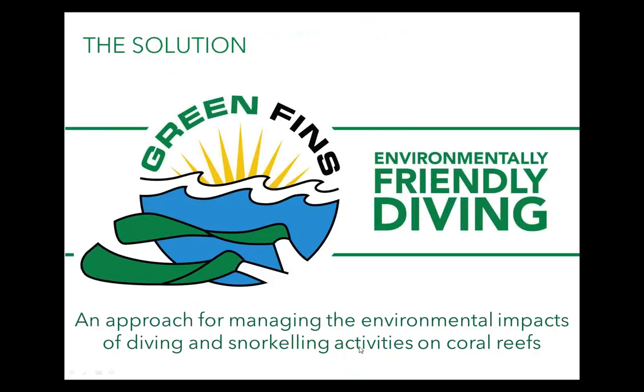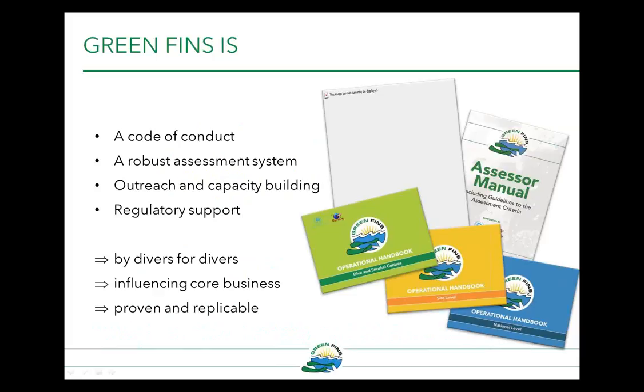Green Fins is an approach for managing the environmental impacts of diving and snorkelling activities on coral reefs. Essentially, Green Fins is an environmental code of conduct, and also a robust assessment system to monitor and promote compliance to that code. It provides strategic outreach and capacity building among diving and snorkelling centres, as well as governments, and supports the development or strengthening of relevant regulatory frameworks. It's a programme developed by divers for divers — it influences core business and is proven and replicable.